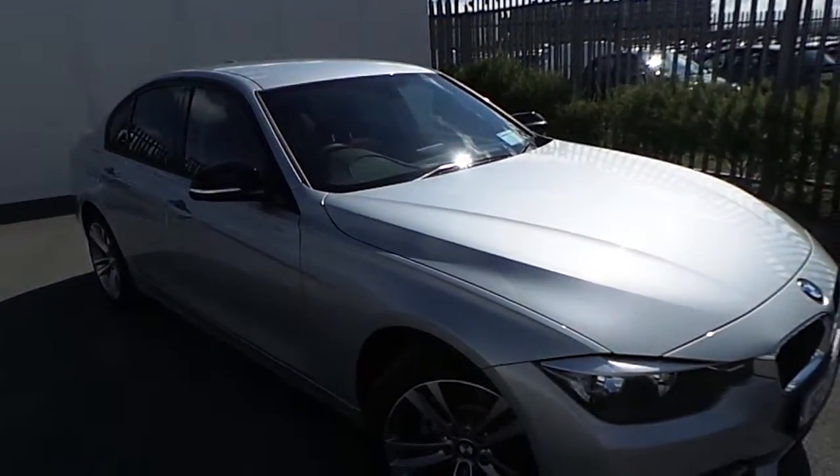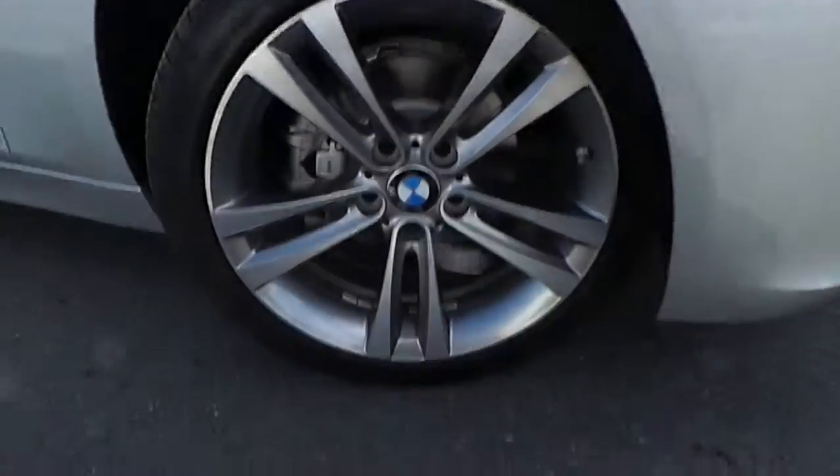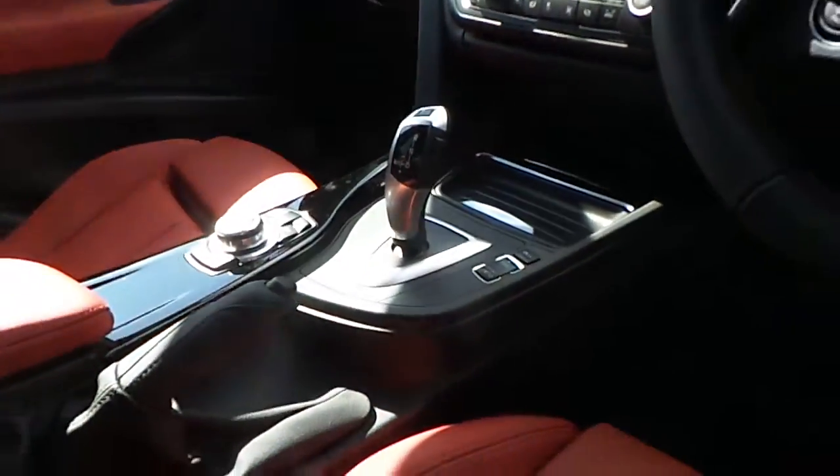This car comes with a number of features including the stylish 18 inch dual spoke alloy wheels, red Nevada leather interior, automatic headlights, a multifunctional steering wheel, dual climate control and automatic gearbox.